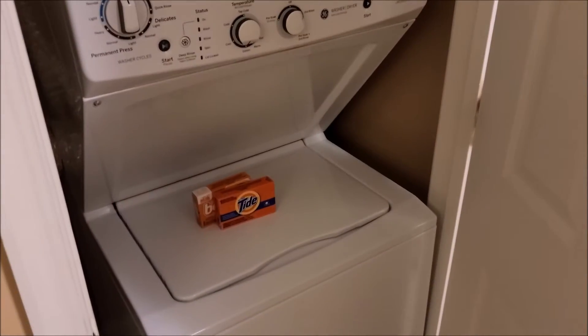Here's your washer and dryer — comes with some Tide. This one is your pantry. There's an iron, ironing board, and a Swiffer.